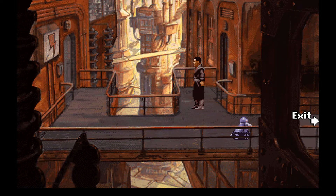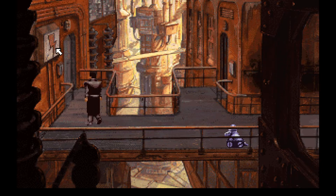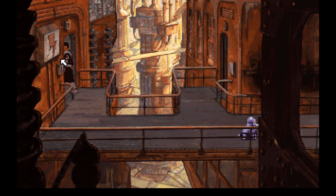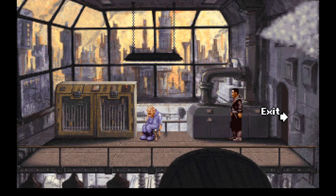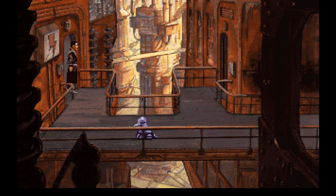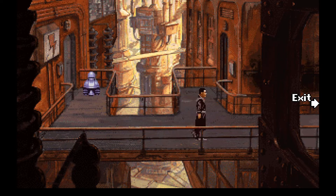Hey guys, welcome back to Beneath a Steel Sky. In the last episode we were wandering around a little bit because I don't really know what to do. In here I was expecting Hopkins to take care of this machine, but he's not here, and I don't think we can actually do anything in here, so I don't really know what to do to be honest, but we will have to figure this out somehow.